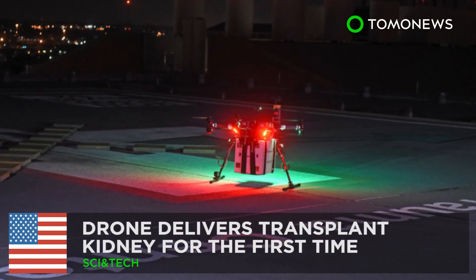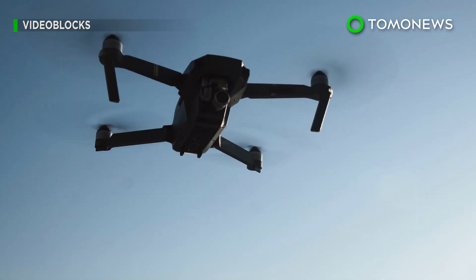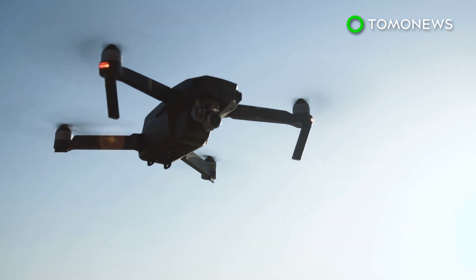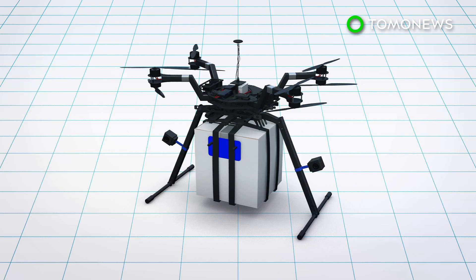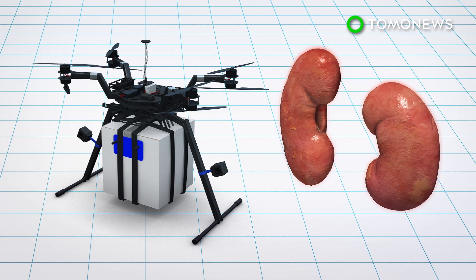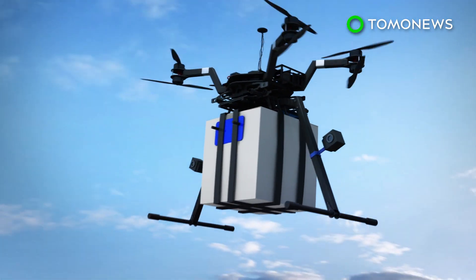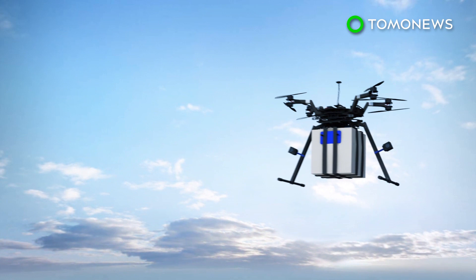Drone delivers transplant kidney for the first time. This is the first time drone technology has been used to deliver a kidney for a patient. According to a University of Maryland news release, researchers have successfully used an unmanned drone system to deliver a donor kidney. The drone was able to fly a kidney about 4.5 km from a location in southwest Baltimore to a surgical team at the Medical Center of the University of Maryland.